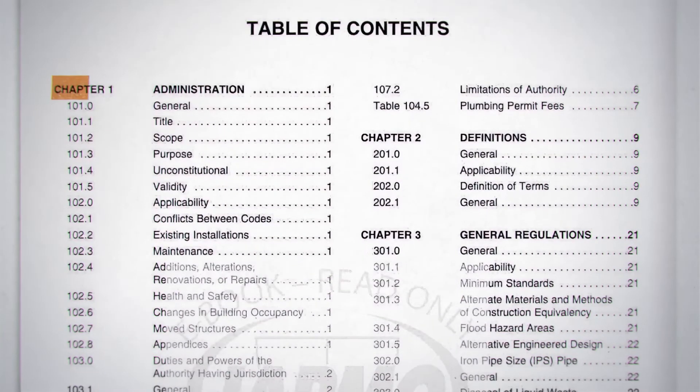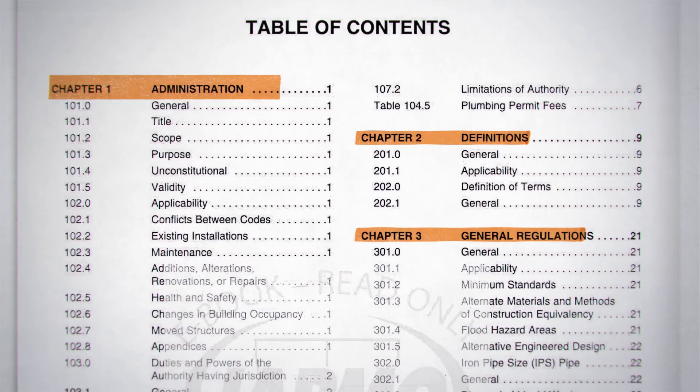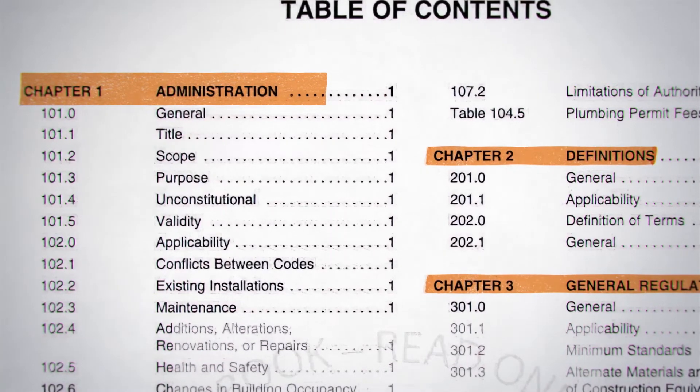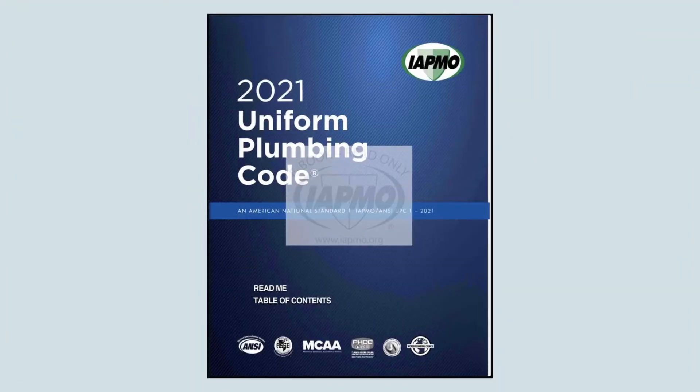We're going to look at these changes chapter by chapter. Some students will take classes that cover every chapter, and others will only take courses on certain chapters and appendices. It's a good idea to take stock of where the changes are in the 2021 UPC.